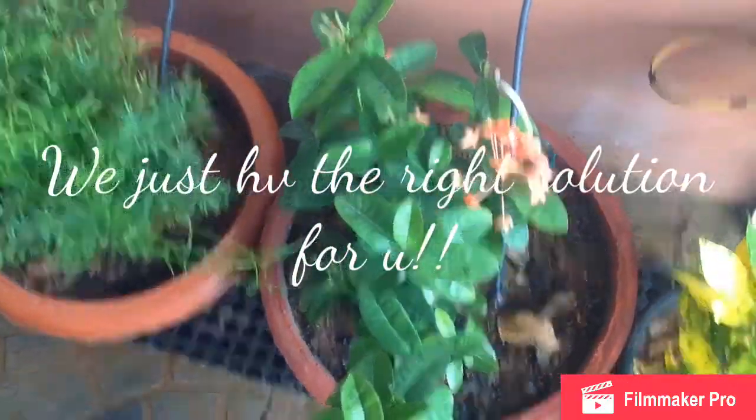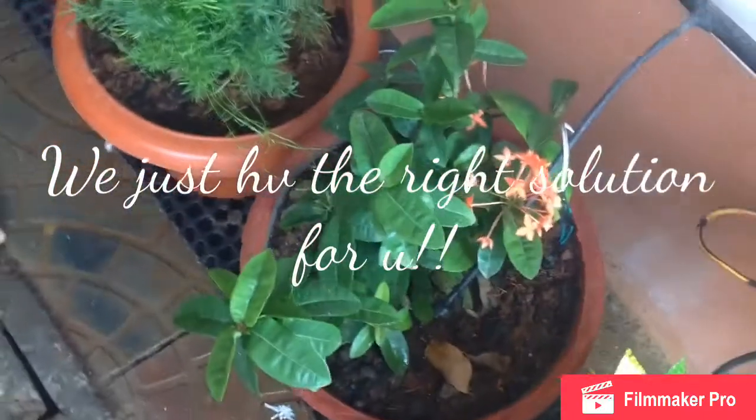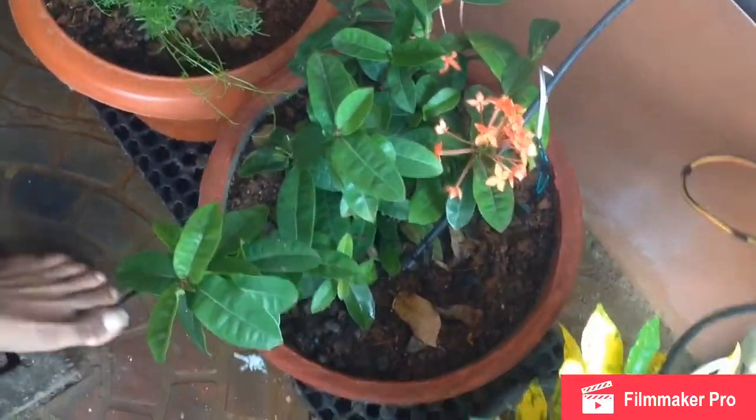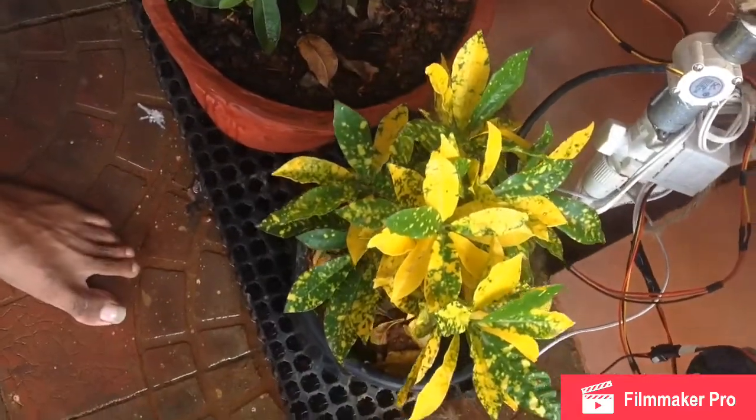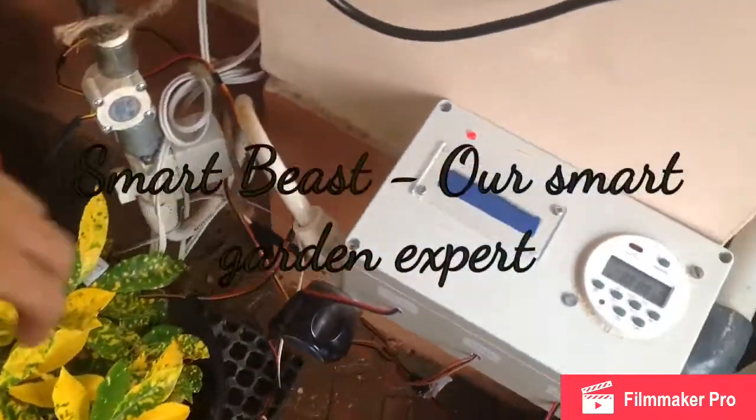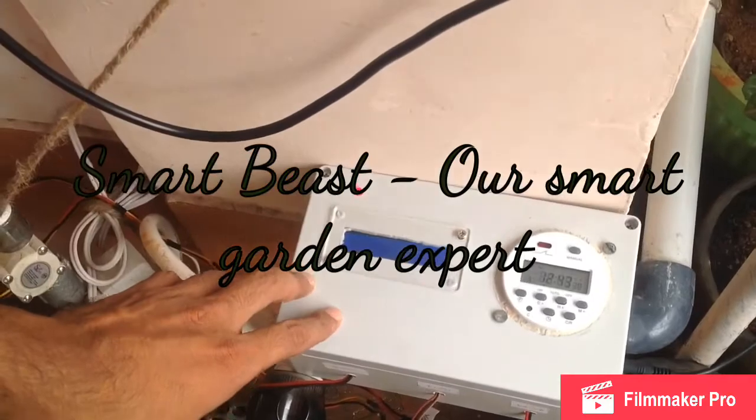So we thought, yes, we do have a problem. And this is the time of smart cars, smart phones, and interconnected cities — so why not a smart garden? The Smart Beast is our answer to it.